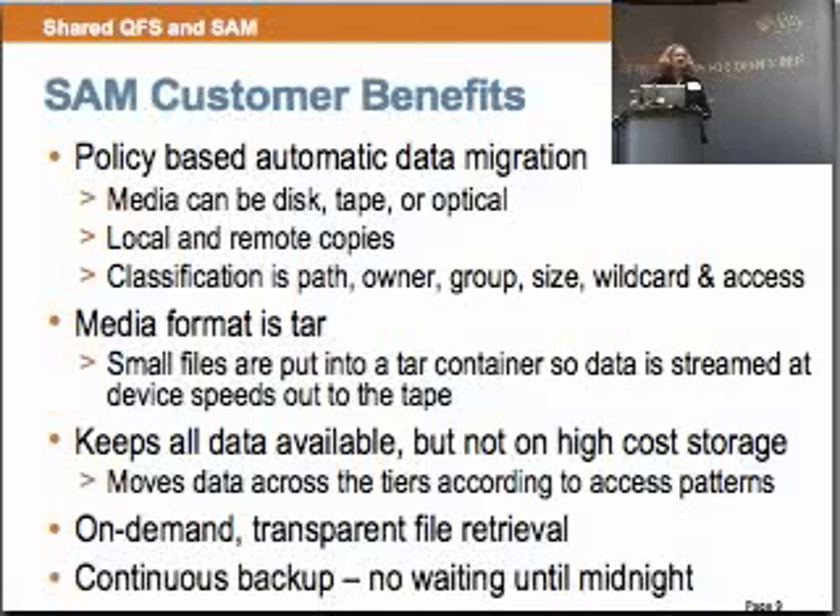Our media format is TAR, and this is an open format. It was the best decision we ever made to write in an open format — there's no vendor lock-in. One of the other benefits is that SAM is extremely good for small files, because we're containerizing those small files into a large TAR file so that we can stream those tapes. The last thing you want to do is stop a tape. We keep all data available but not on high-cost storage, so data moves across tiers of storage according to access. The application doesn't have to do anything — this is completely automatic.